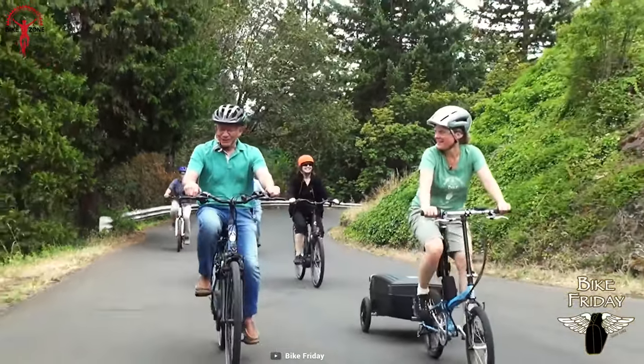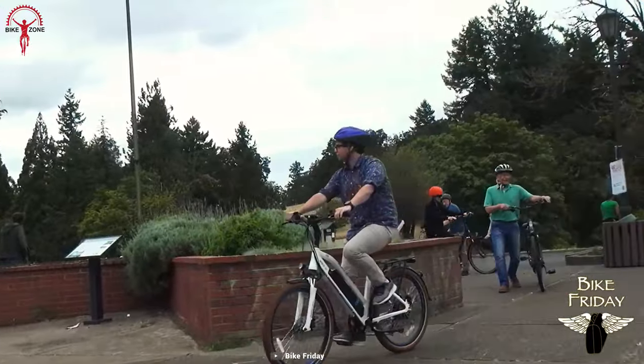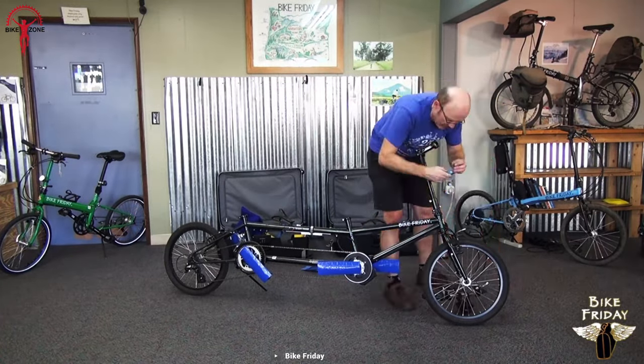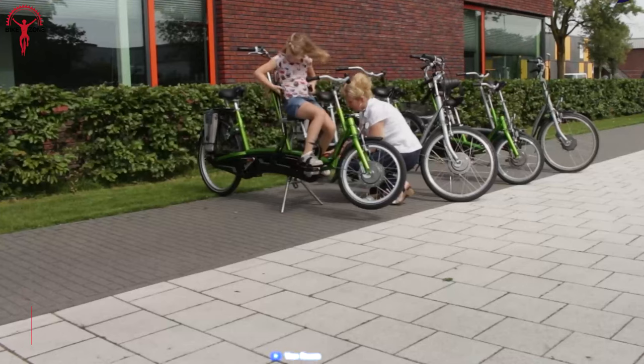Is the Bike Friday foldable for longer travels? Absolutely — it can be folded to fit in the back of most vehicles, with a trunk and two travel cases. That's awesome!